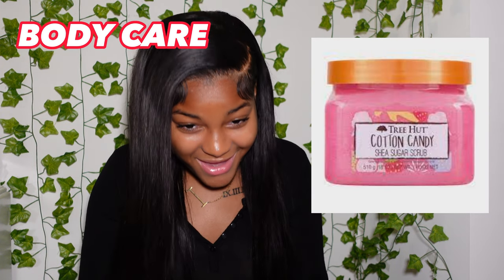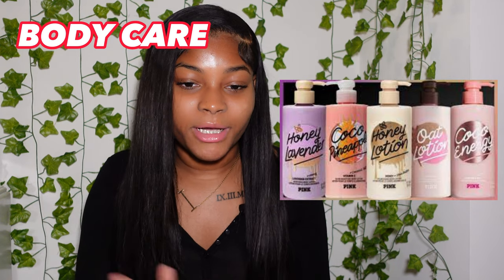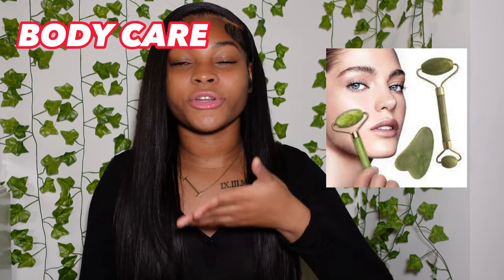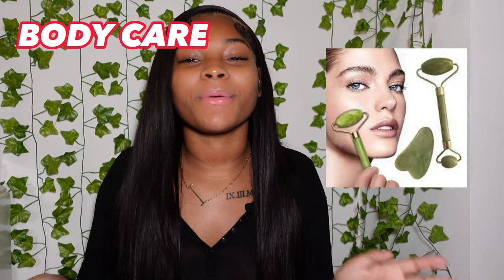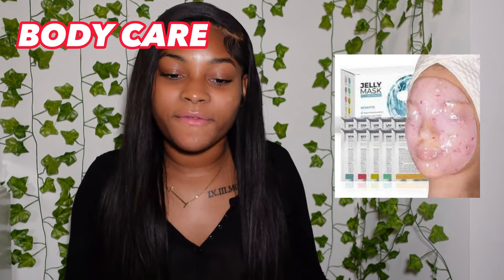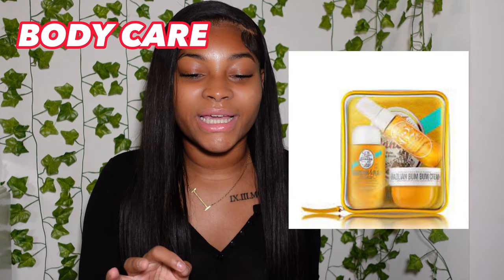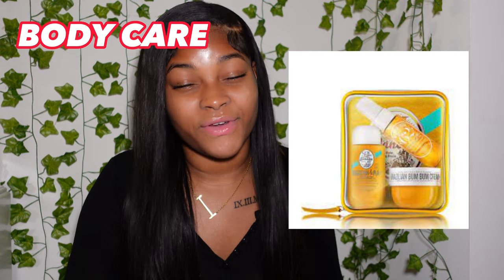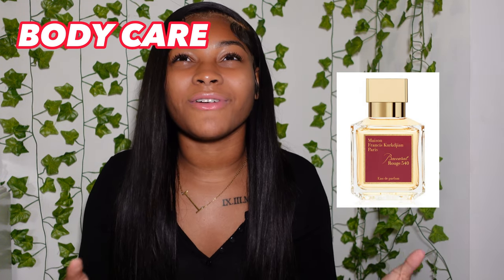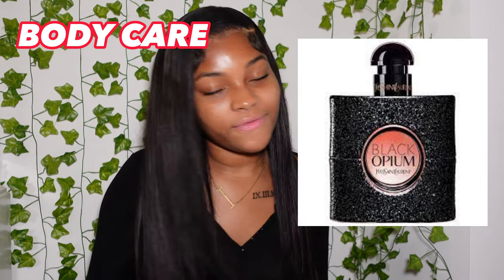The next section is body care. You have the Tree Hut exfoliating scrub, Victoria's Secret Pink body sets with lotions and body scrubs, an exfoliating net, a face massager — like the gua sha — you know, the ones where you pull along your face. Then any type of face mask, Bath & Body Works lotion or perfume sets, the Ariana Grande perfume set, the Sol de Janeiro body cream or perfume, the Baccarat perfume, and the Saint Laurent perfume — which is also on sale right now at Macy's.